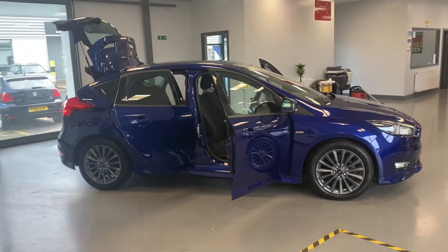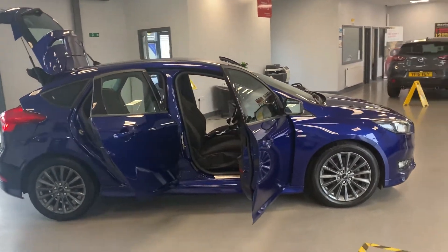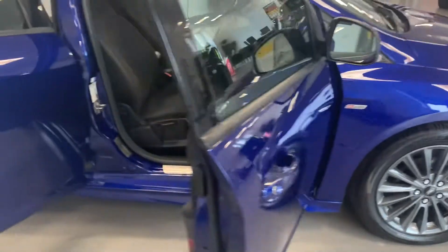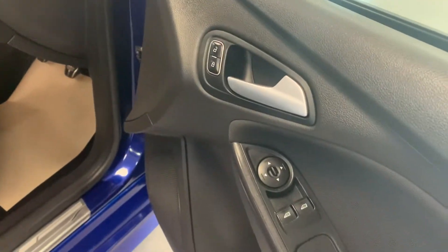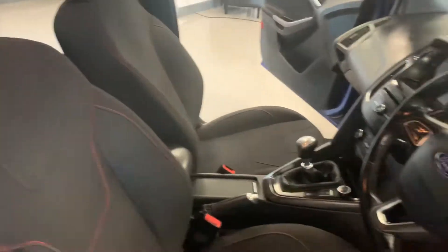Bluetooth streaming, Ford SYNC satellite navigation, newly refurbished anthracite powder coated alloy wheels. Electric windows, electric wing mirrors, all the ST Line styling.